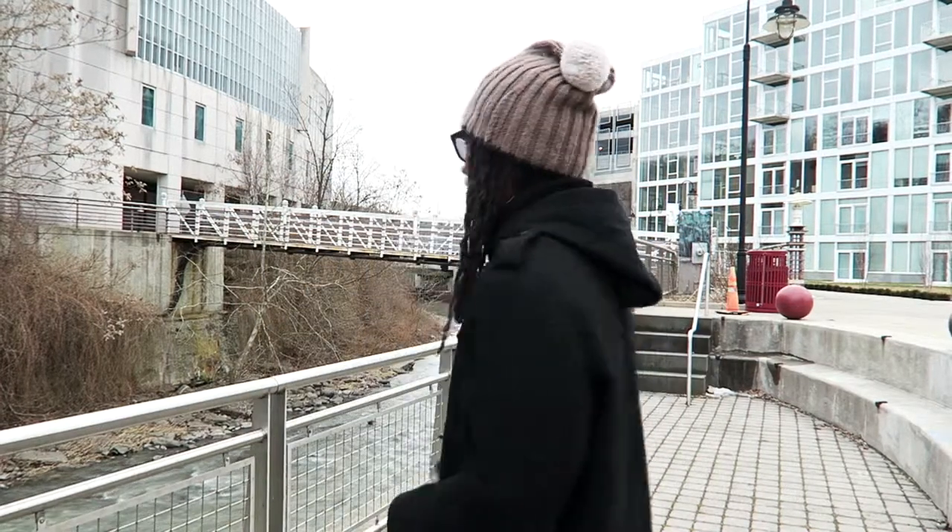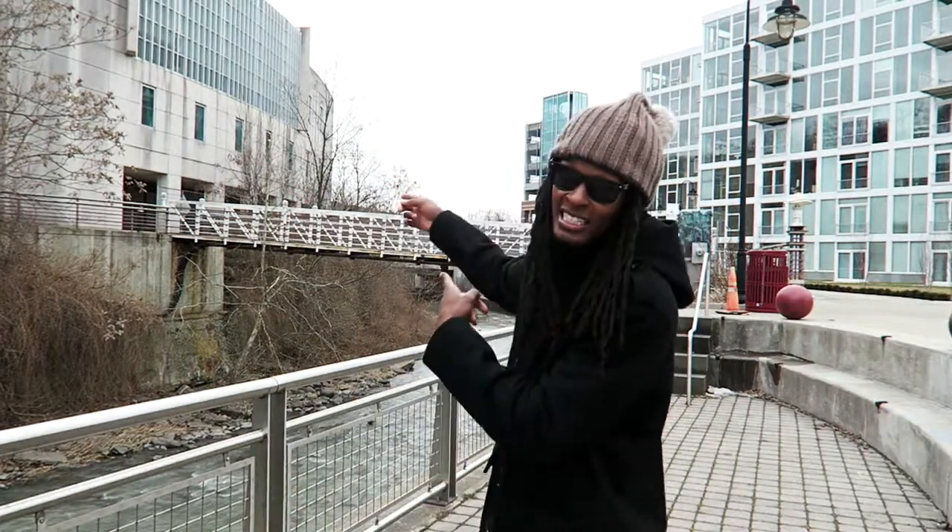Behind me you see a little path to walk across — I don't know what that is. Maybe we'll walk over there and see. But yeah, this is Ithaca and this is how it is.